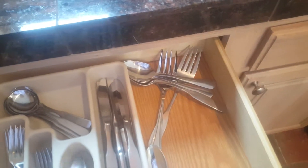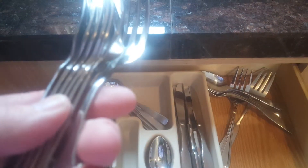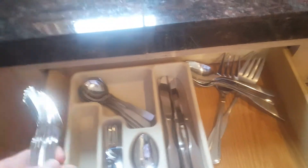Seven more knives, six to seven spoons, eight small forks, eight big forks, eight soup spoons, and a cheese knife — fancy.